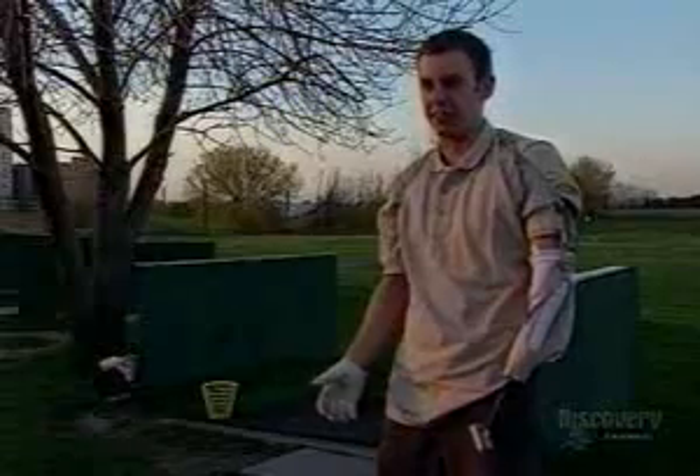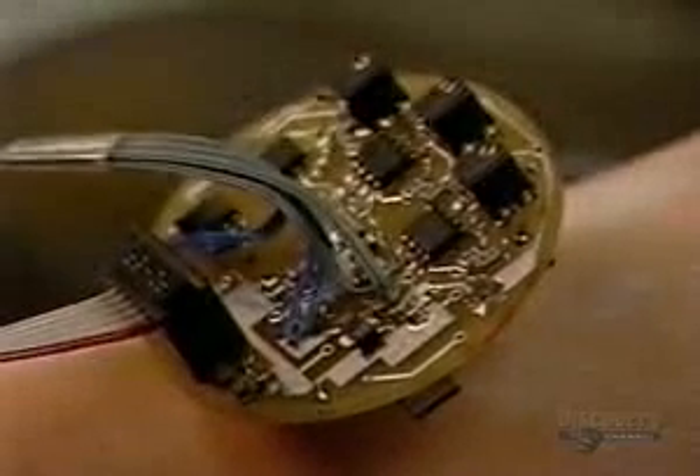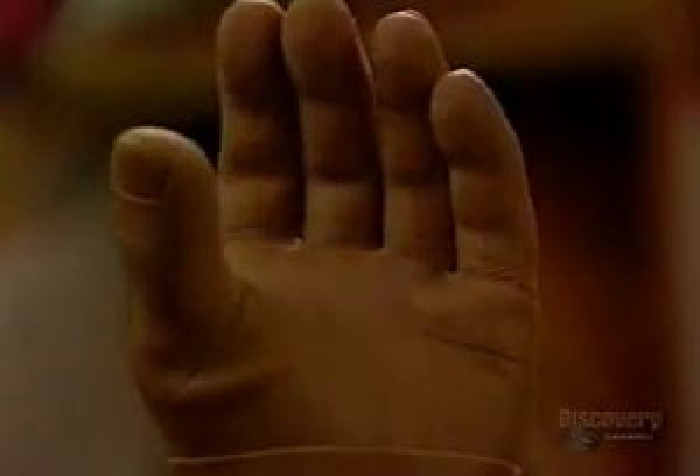Even now, Ron is excited by the promise this hand holds. He calls it the first really groundbreaking thing that has come along during his lifetime. Muscle sounds offer a possibility for something significantly better than what he's working with now, and he's really hopeful that it'll work out.